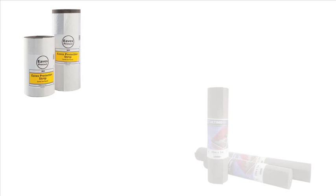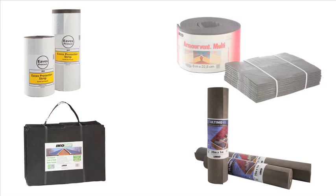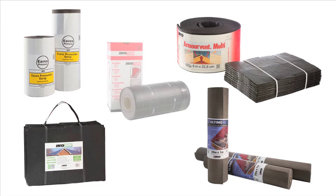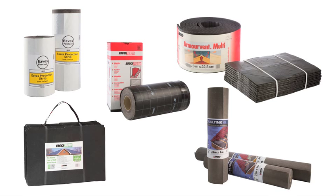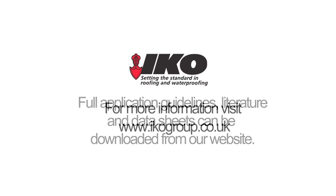IKO Flash is just one part of the IKO Pitched Roof System, a system that delivers a unique, fully integrated roofing solution, as well as unrivaled performance and great value for money. Just a few reasons why IKO is the most trusted name in roofing.